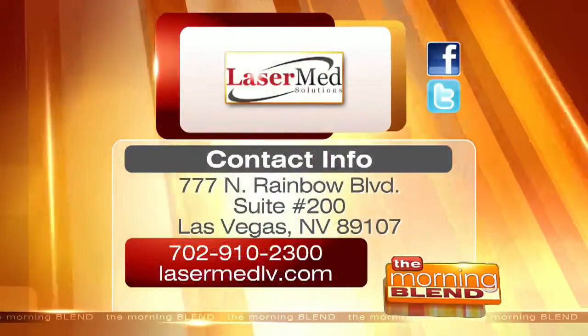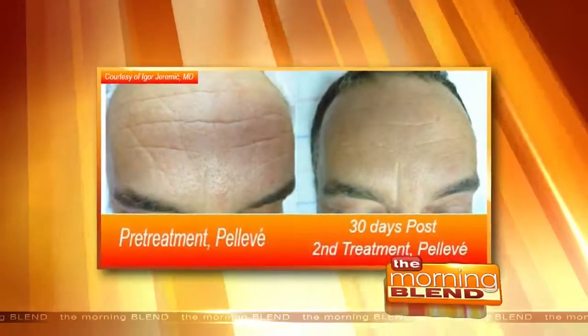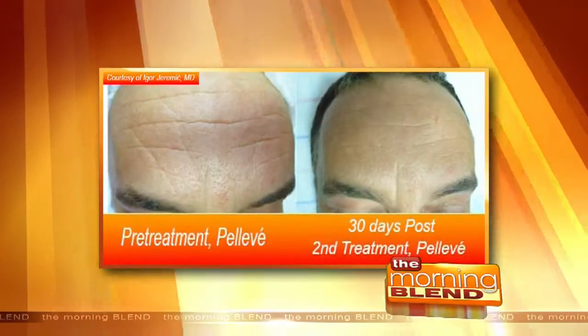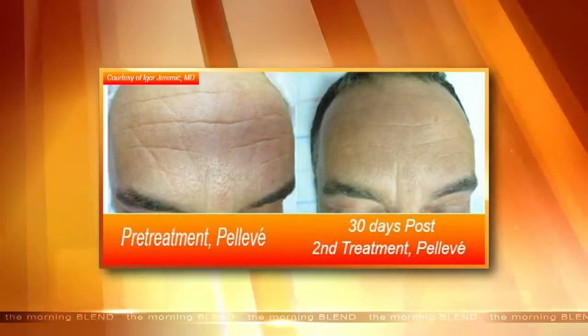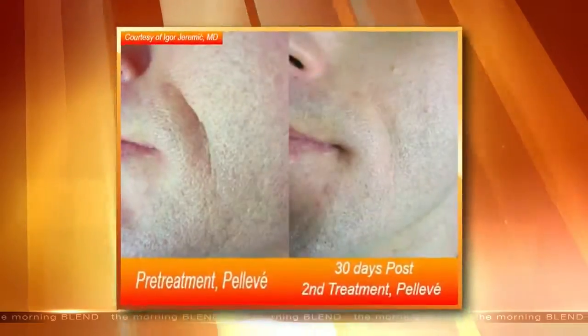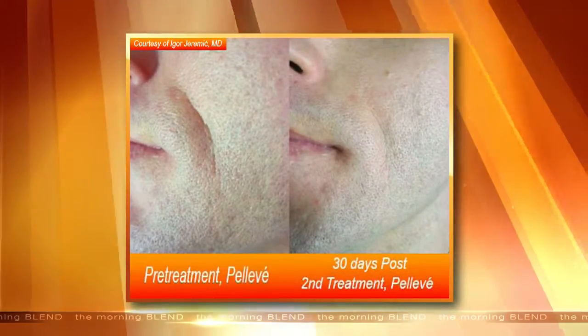Who would be a good candidate for Pelleve? Male or female, you can be anywhere from 25 all the way up to 80 — age is definitely not a factor. We develop wrinkles from dehydration, smoking, stress, and so many other factors. We're able to treat you no matter what the reason is for those fine lines or deep folds on your face.